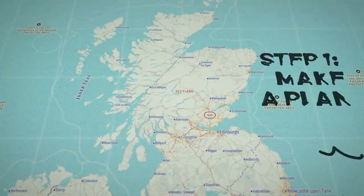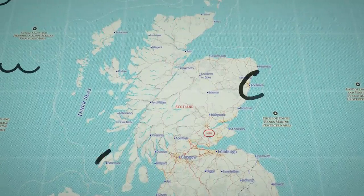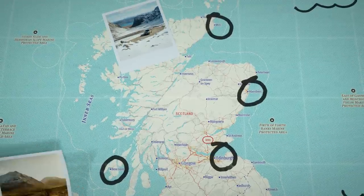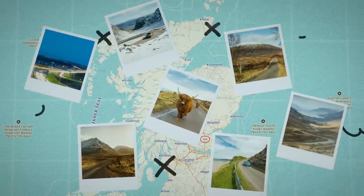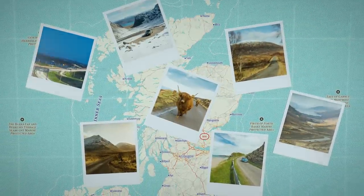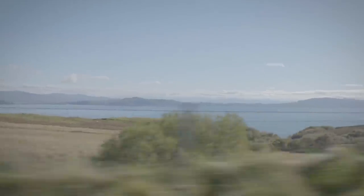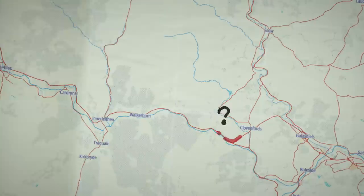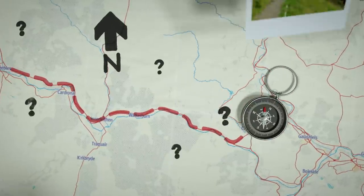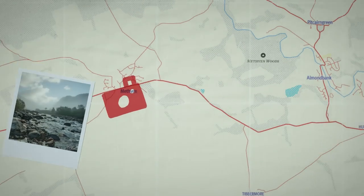Step 1: Make a plan. Plan your route, but don't plan too much. We may be a small country, but there is loads to see. There are so many inviting twists and turns, so it's easy to get sidetracked and take a whole new direction. If you do get lost, just go with it — you might come across a few hidden discoveries too. And ditch the motorways. The only way to road trip is to take the scenic route.